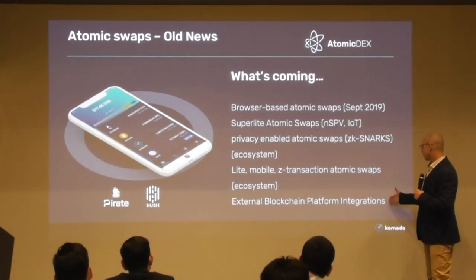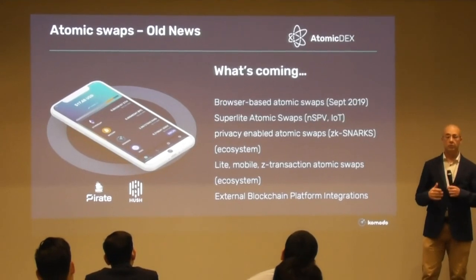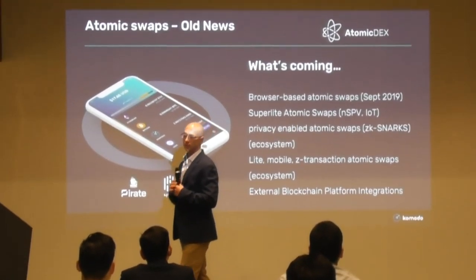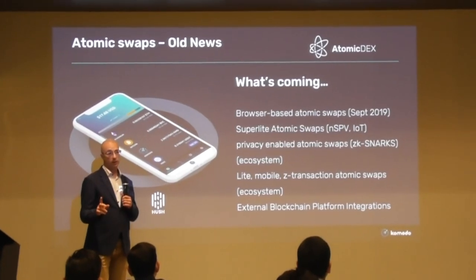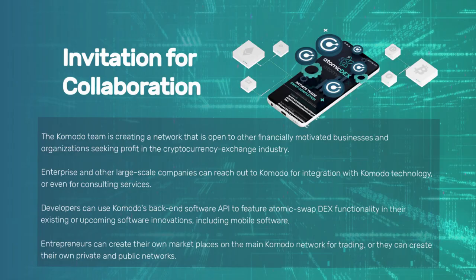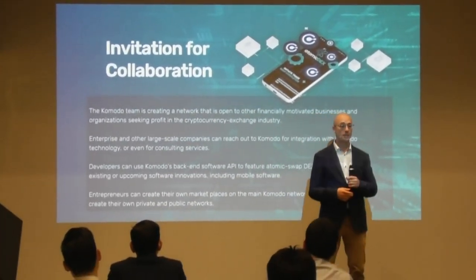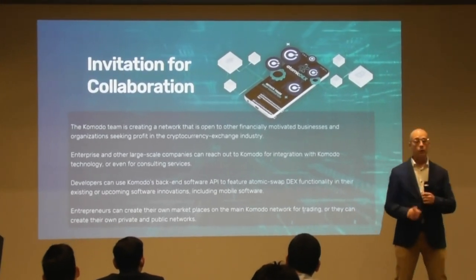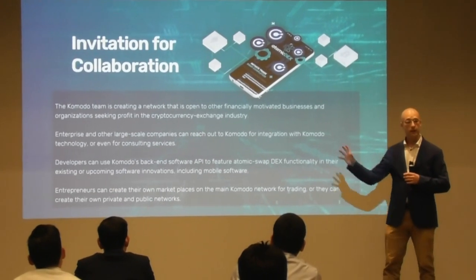The last item is external blockchain platform integration. We're an open source project for people all over the world, and one of our fundamental principles is blockchain adoption and interoperability. We'd like people to use our technology — it's free, it's open source, and it's very powerful. You can use it for making money, for changing the world, with us or without us — you can just take it and do it.